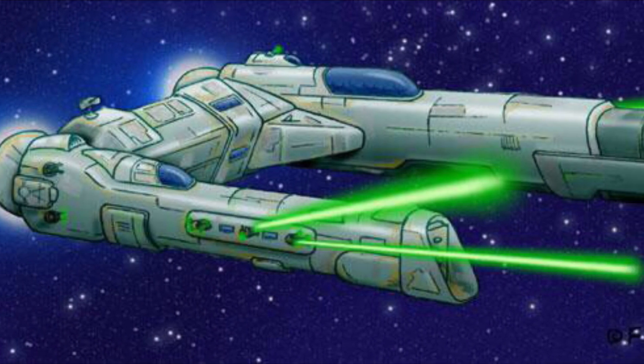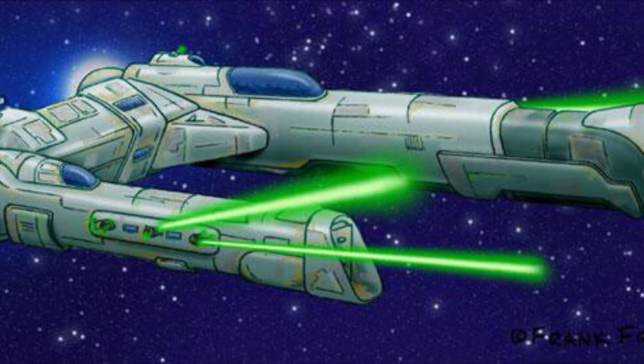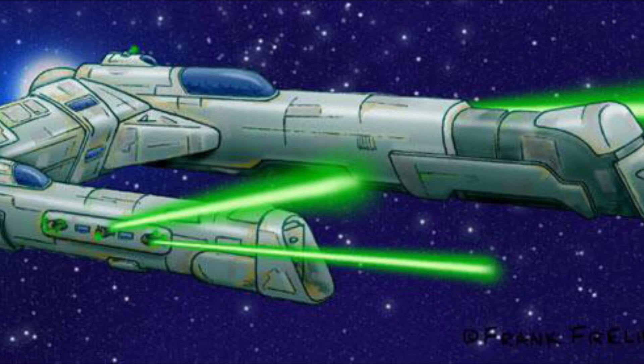In addition, the vessel packed enough firepower to threaten heavy cruisers, as their turbolasers were absolutely devastating when used in head-to-head combat against an enemy.